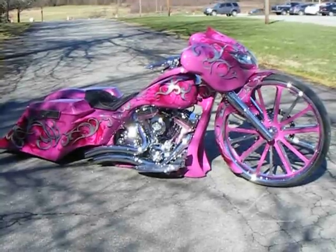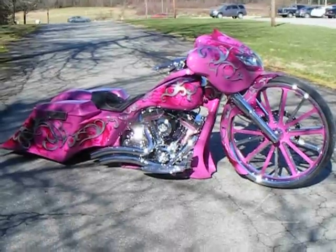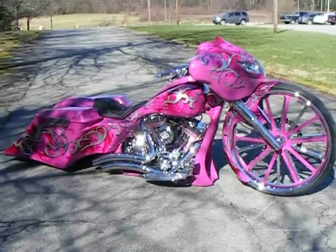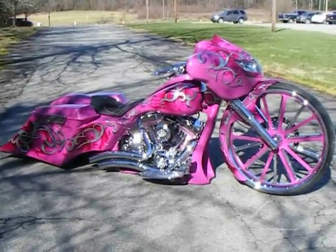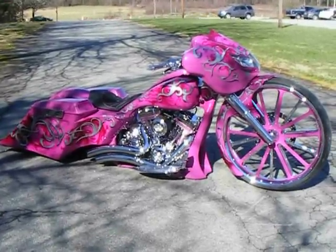If you're interested in having a bike like this built, or buying any of the parts you see on it, or any parts for your bagger motorcycle, we can definitely help you out. You can reach us at 336-218-0766, or look us up on the web at customcyclesltd.com.